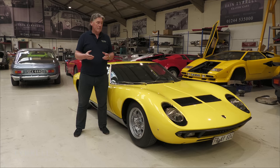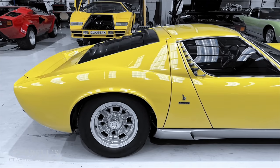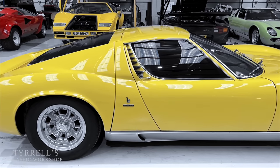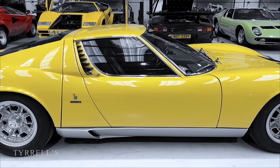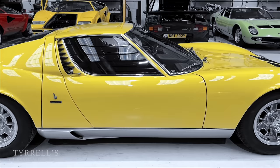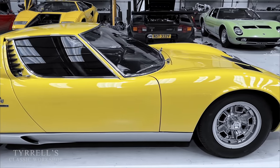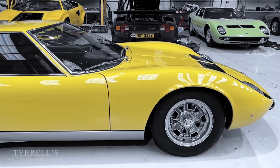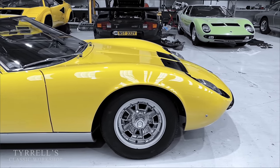Why it's sentimental is because the first video — apart from one we sort of piggybacked onto — was me tuning a Miura live at a London classic car show. This was the first car we actually made a video about, and I've been quite emotional about it. This car came in — it's the Miura that sold at RM Auctions in London in 2019, bought by a German gentleman.